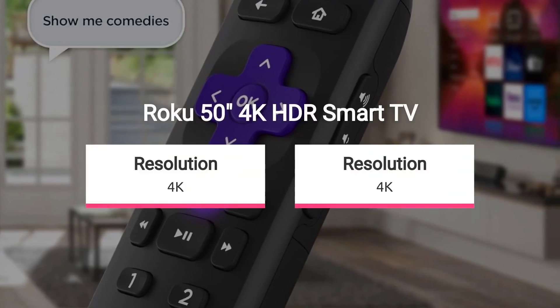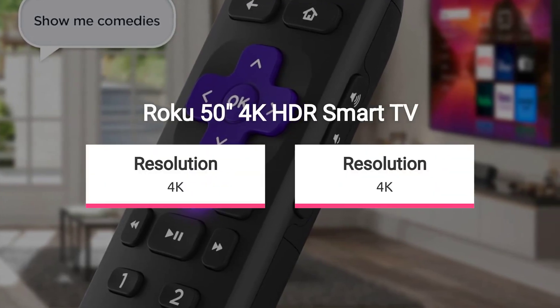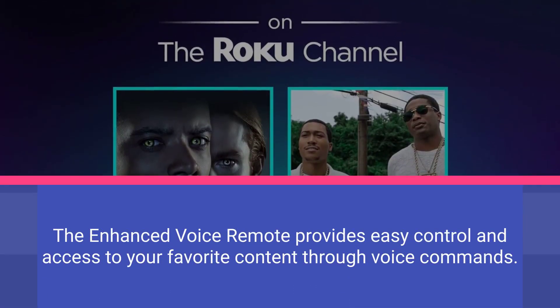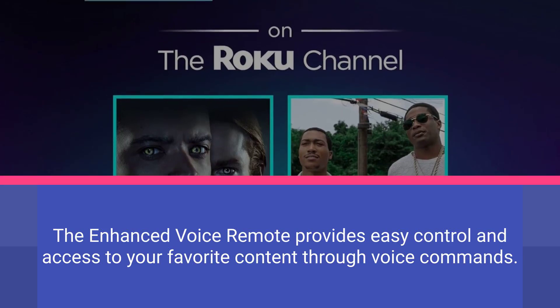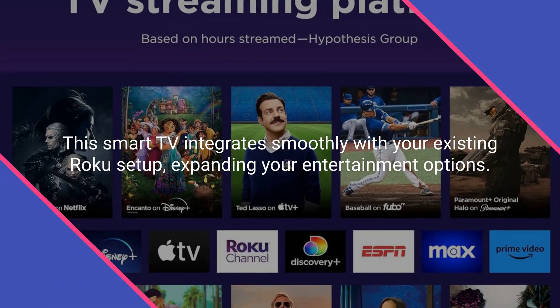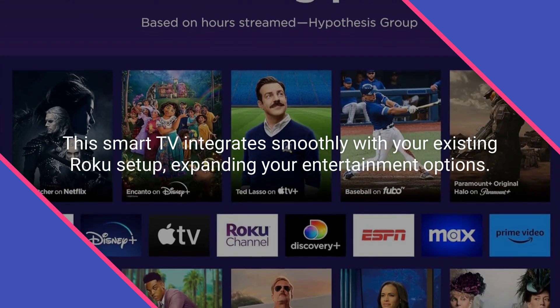Seamless streaming is at your fingertips with fast Wi-Fi connectivity and quick-launch streaming apps. The enhanced voice remote provides easy control and access to your favorite content through voice commands. This smart TV integrates smoothly with your existing Roku setup, expanding your entertainment options.